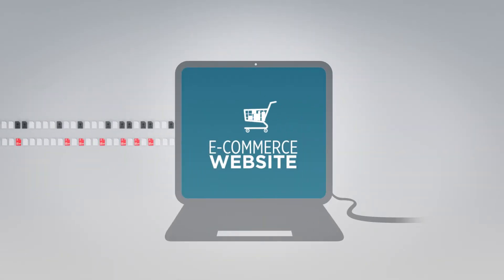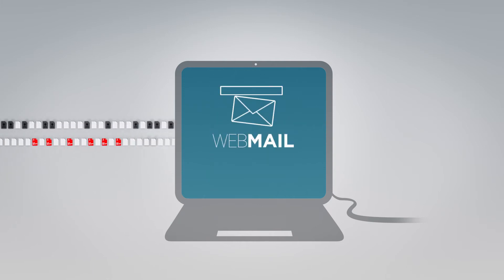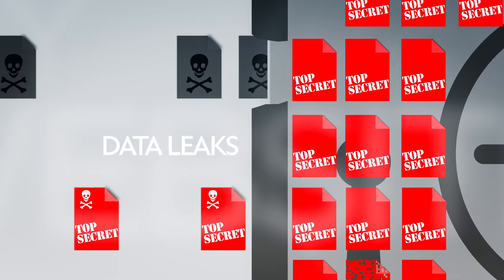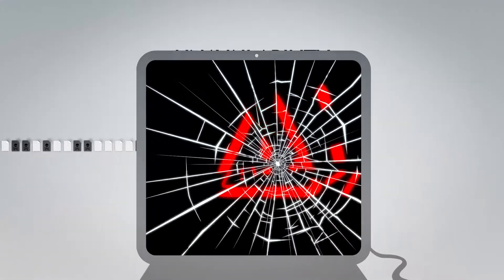You manage an e-commerce website, a corporate portal, a customer extranet, or a webmail. Without your knowing, your website is constantly under attacks whose consequences may be serious. Any personal data leakage may engage your legal responsibility, and the unavailability of your website can cost a lot of money.